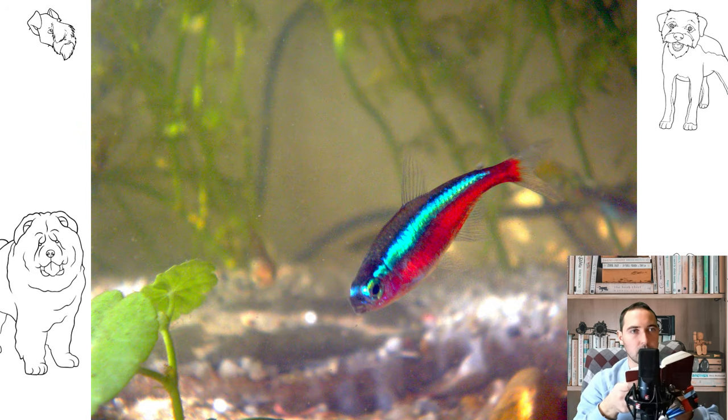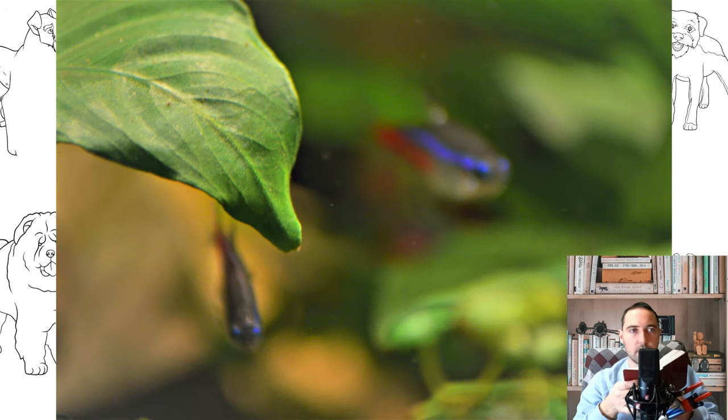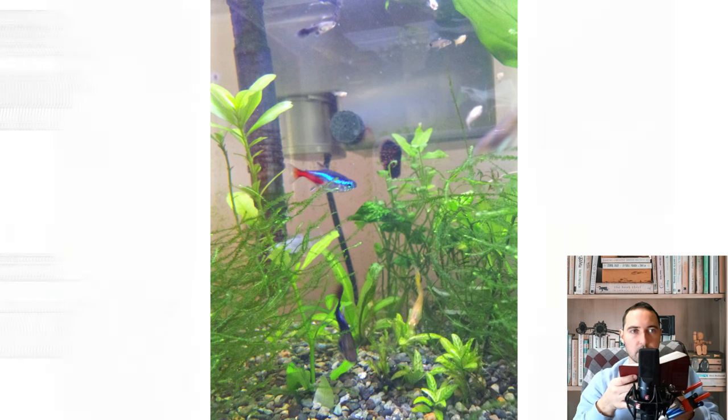Each fish has a longitudinal neon strip on its body, which reflects light and creates a glowing effect. It is formed by special cells called chromatophores, located under the scales. The neon strip in neon females has a small break in the middle, while in males it represents a straight line.